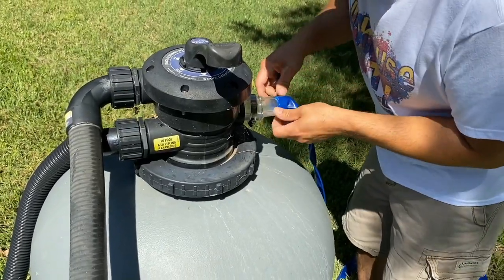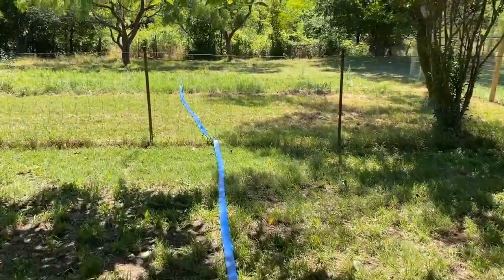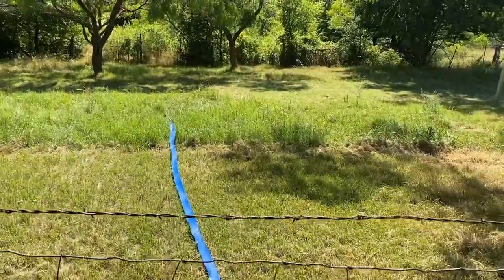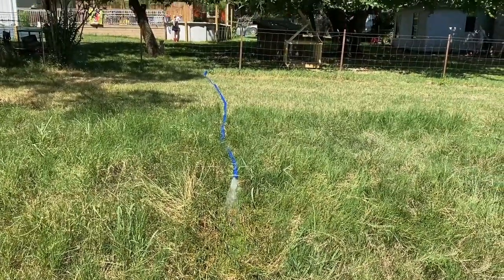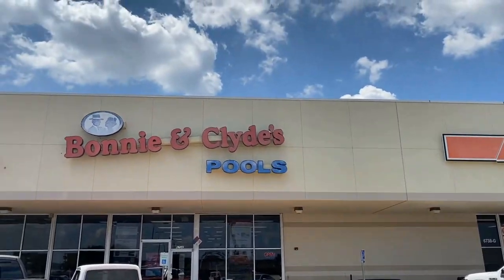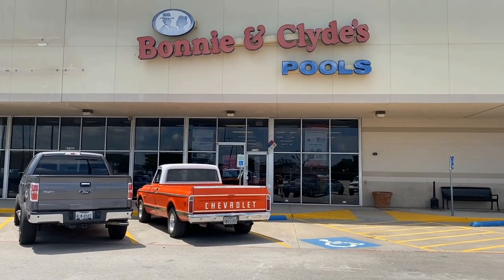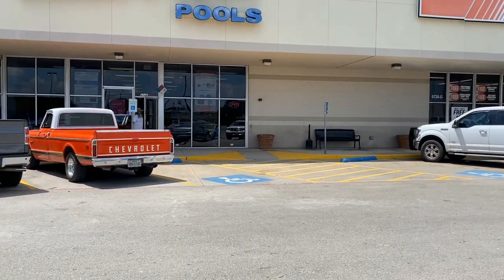Isn't this interesting? Here's our pool water — it's going all the way to the pool. We're going to go to Bonnie and Clyde's pool store and get our new system for the pool so that we don't have to use chlorine anymore. I'll show you what we find.